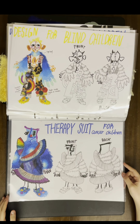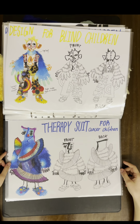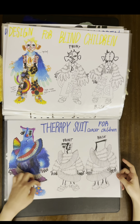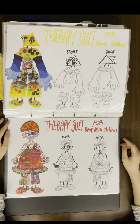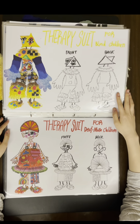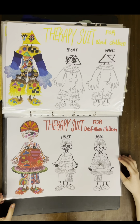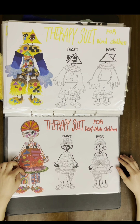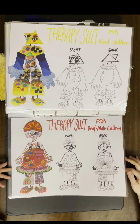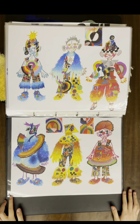The therapy suit for cancer children uses blue throughout the whole suit, incorporating the shapes I developed earlier. The therapy suit for blind children uses yellow and has big hands instead of sleeves. The therapy suit for deaf-mute children has fuzzy felt toys on the front of the top so that children can interact with the suit. Then the whole final six looks — that's my whole project. Thank you for watching.